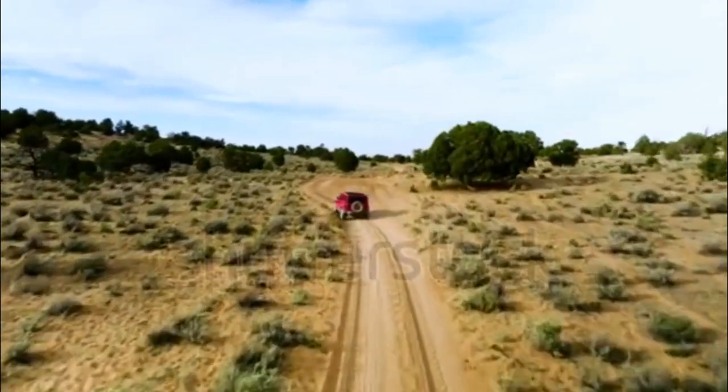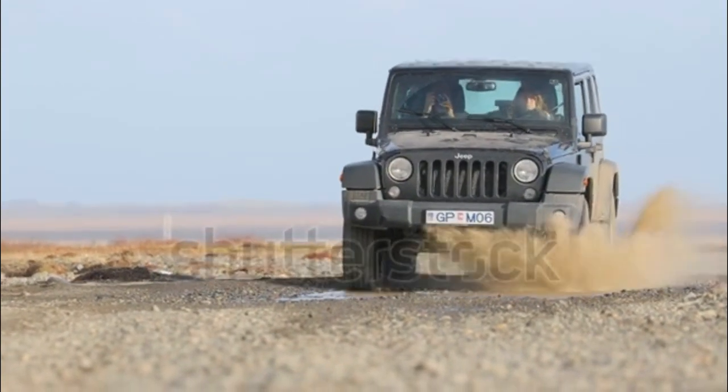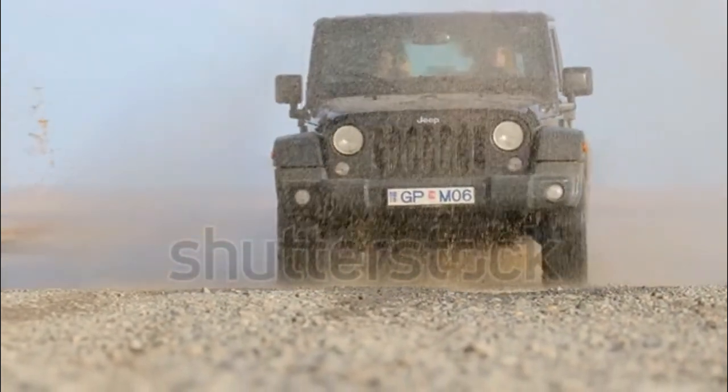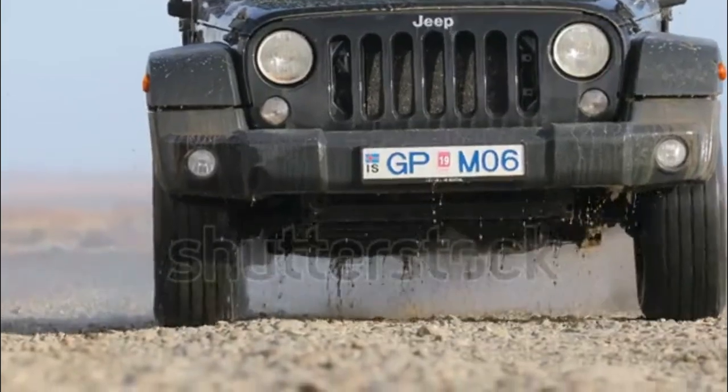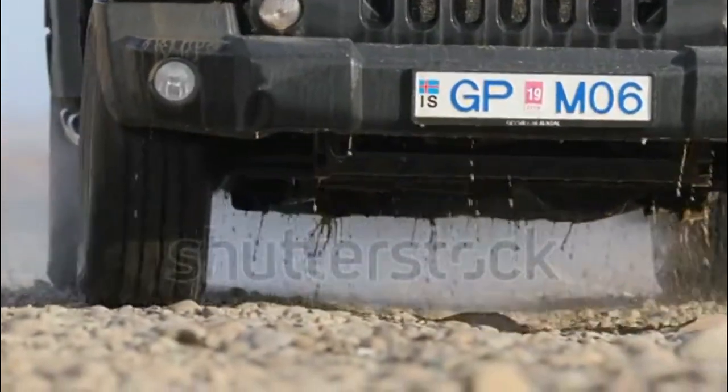The 2018 Jeep Wrangler is a four-wheel drive off-road oriented SUV that's available in a two-door layout or a four-door called the Wrangler Unlimited.